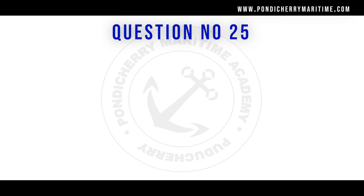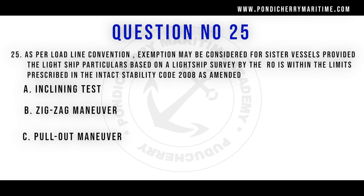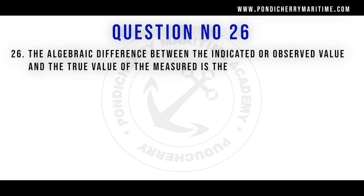Question number 25: As per the Load Line Convention, the dash exemption may be considered for a sister vessel provided the lightship particulars based on a lightship survey by the recognized organization are within the limits prescribed in the Intact Stability Code 2008 as amended. Options are inclining test, zigzag maneuver, pullout maneuver, and turning circle test. The right answer is inclining test.